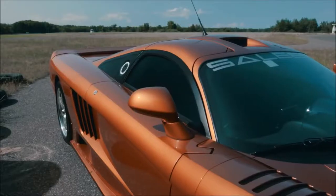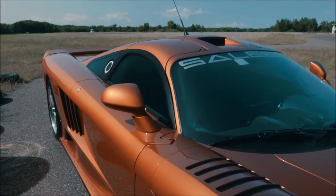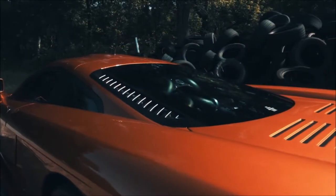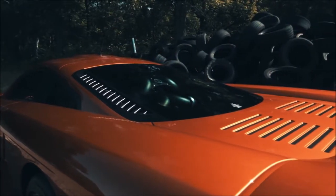The car behind me is a 2004 Saleen S7 Twin Turbo. Production numbers vary across the board, but the general consensus is that there are less than 74 ever made in total — race cars and road cars. This one behind me is particularly special, being Beryllium Orange, in that it is thought to be only one of three production twin turbo Beryllium Orange cars ever made.